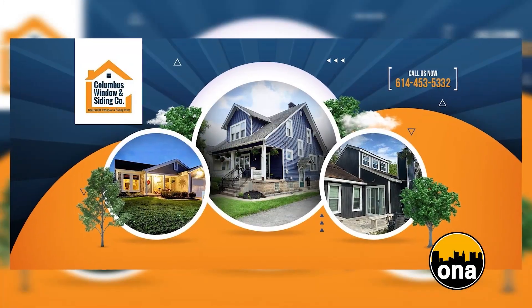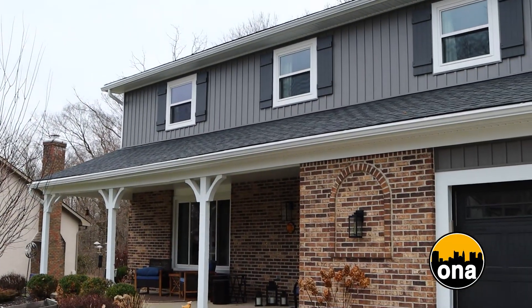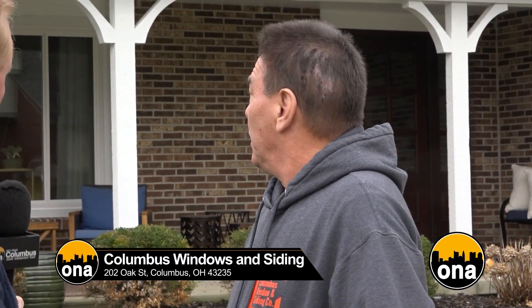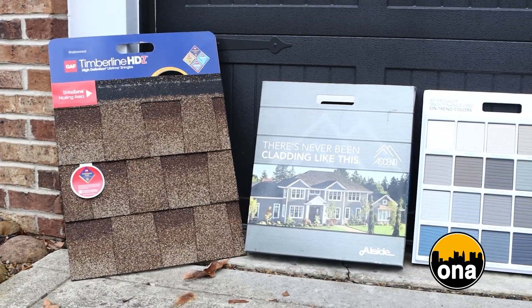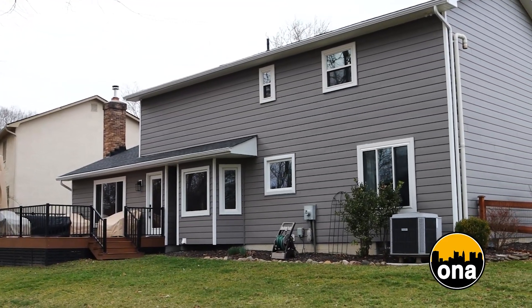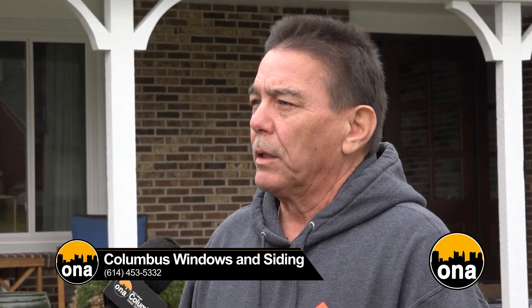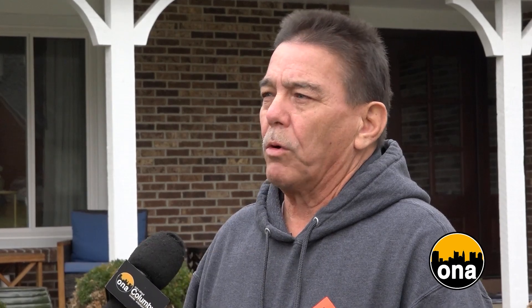Let's talk about this house that you did a lot of work on. This is a complete makeover — we did the roof, the siding, all the windows, all the trim, gutters, everything on the outside of the home. What kind of materials did you use? The roof, we used GAF — it comes with a lifetime transferable warranty. The windows were Allside. And the siding is a Senox Allside product as well, a composite fiberglass composite board.